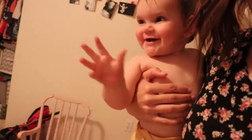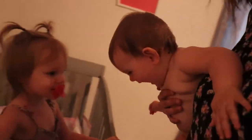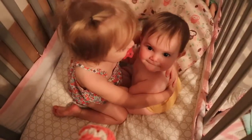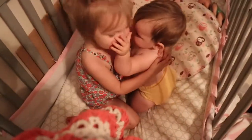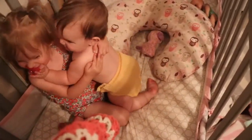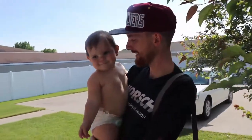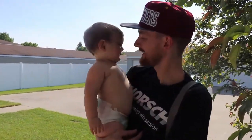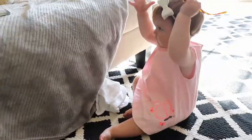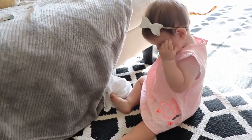Then it was time for one of Eden's favorite parts of the day — when Selah wakes up from her nap, Eden always gets so excited. She likes to jump in the crib with her and they hug each other, and it's so stinking cute. A little while later it was Eden's other favorite part of the day when daddy gets home from work. Here he was trying to kiss her but she's not a big fan of the beard.